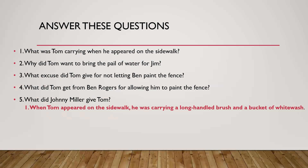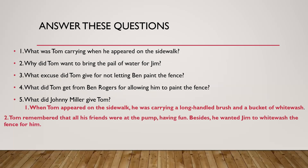Why had he skipped school? He had gone swimming with his friends. The second question: why did Tom want to bring the pail of water for Jim? He said, I'll bring water for you and you can do something for me. Tom remembered that all his friends were at the pump having fun. Besides, he wanted Jim to whitewash the fence for him. Good idea, isn't it? Tom was naughty, but he was also very smart.